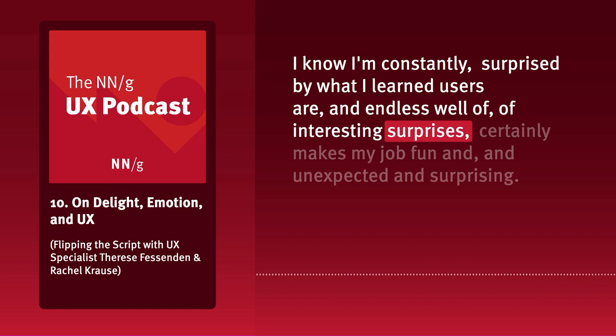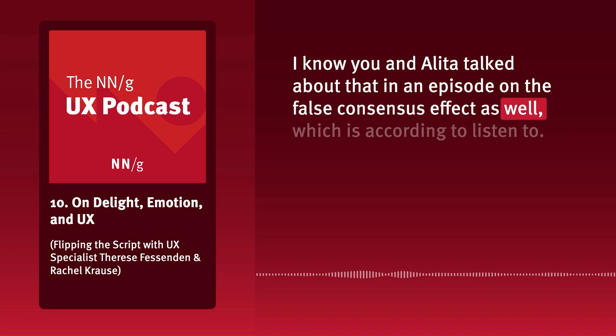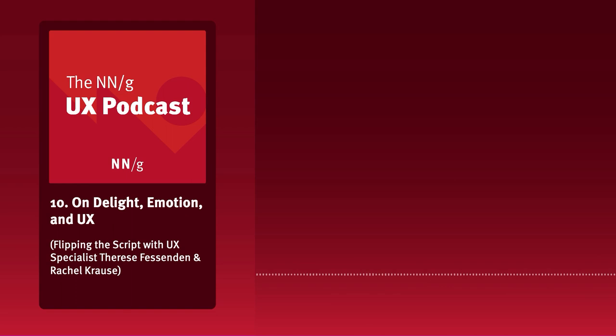Therese and Alita talked about that in an episode on the false consensus effect as well — worth a listen. Therese, I'll gladly step in and interview you anytime you want to talk about something exciting. Any of the topics Therese talked about where she referenced articles or courses will be in the show notes, so feel free to check those out after the show.